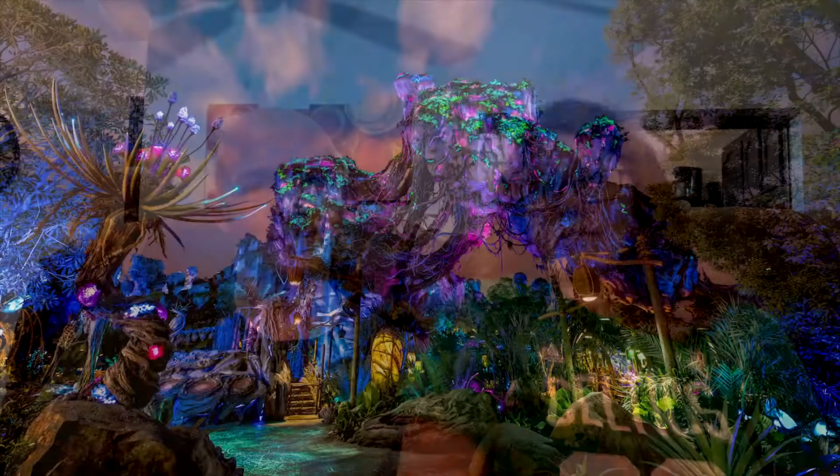I particularly like Pandora at night — the bioluminescence is really well done. It's very, very different.